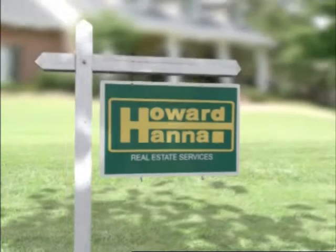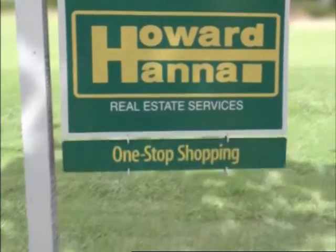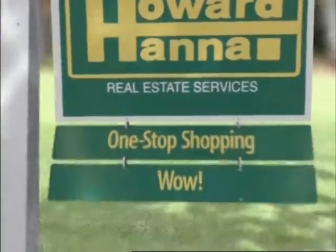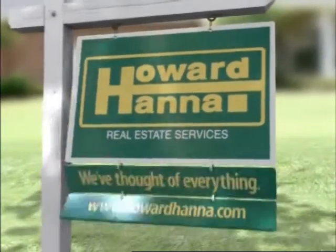You know our sign, but maybe you don't know our services, like one-stop shopping for everything from mortgage to insurance. Howard Hanna — we've thought of everything.